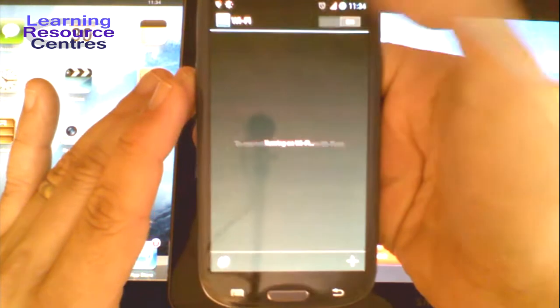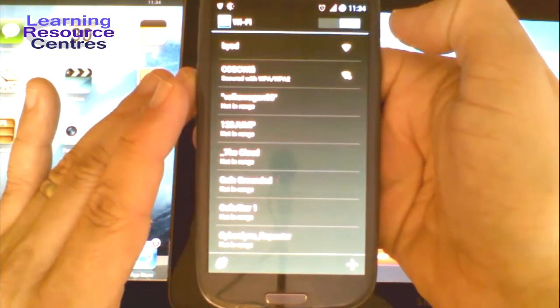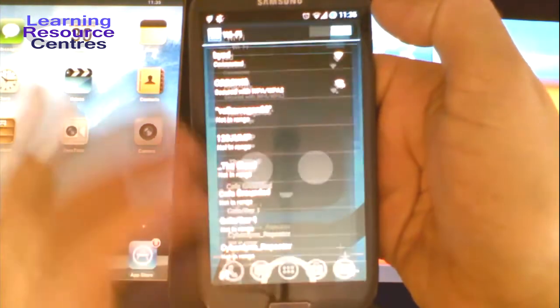We welcome your own smartphones, tablets and laptops. In fact, we like them so much that we have created a special Wi-Fi for them called BYOD, which stands for Bring Your Own Device. And whichever device you use, you can access all your resources through Blackboard, the college's virtual learning environment.